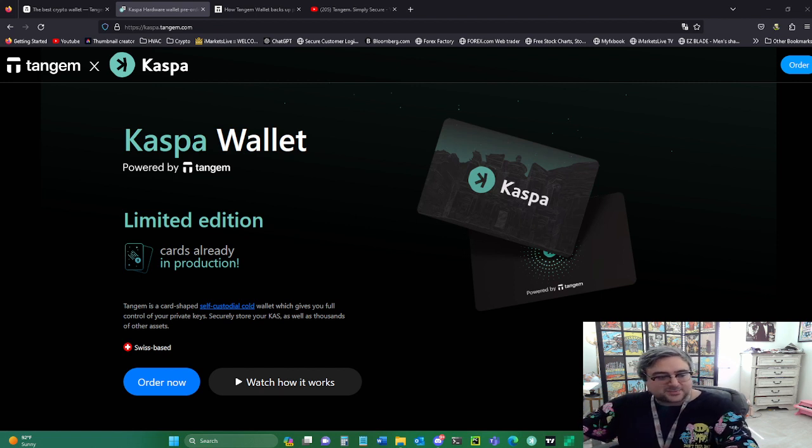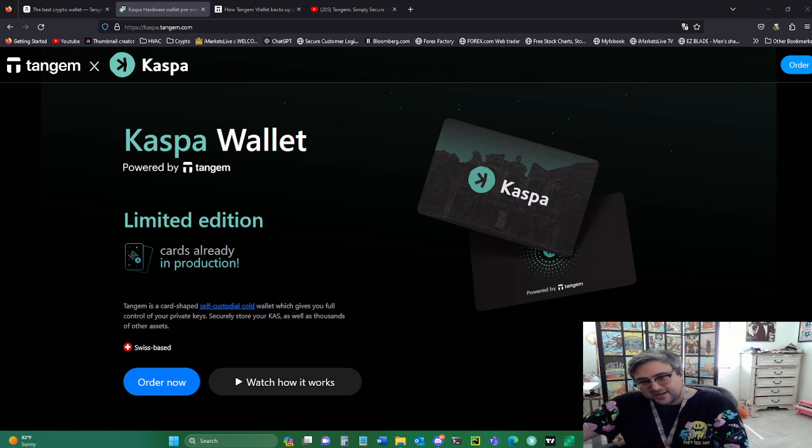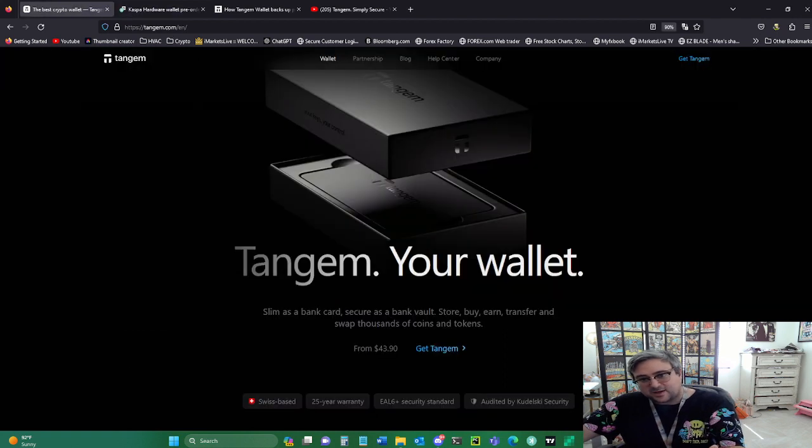So what is Tangem? What is Kaspa? What is Kaspa Tangem in general? So basically, are you tired of complicated cryptocurrency wallets, worried about losing your precious coins and tokens due to hacks or lost passwords? Well, I got great news for you. The perfect wallet is Tangem. You can get Tangem at caspa.tangemwallet.com or Tangem.com — I'll post the links down below. Introducing the Tangem wallet: the most secure, convenient, and user-friendly cold storage solution on the market today.